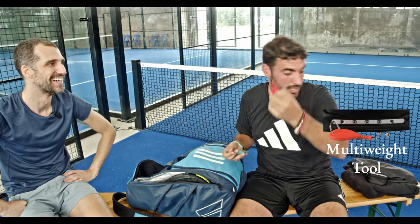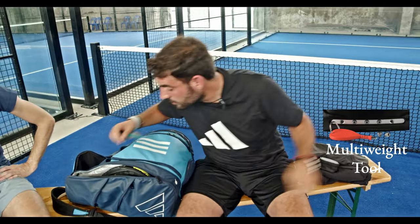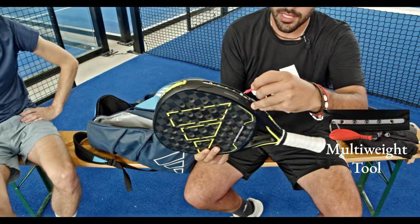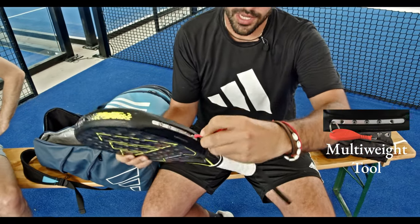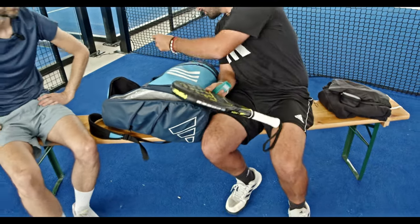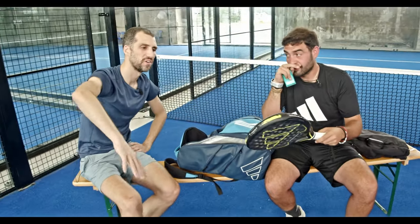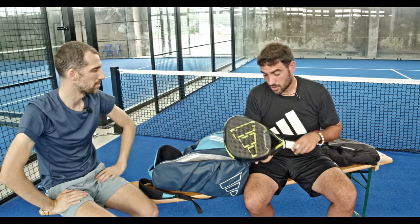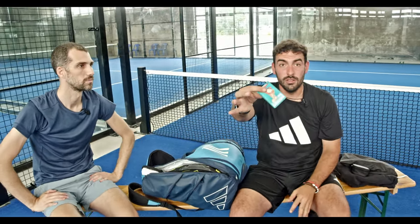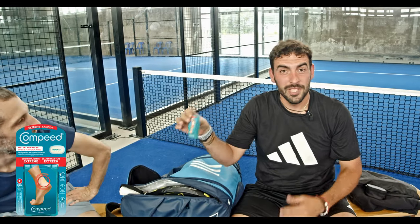This one is for the racket — it's a multi-weight system. You can change the weight here on the sides or also up at the top to adjust the balance. So for the viewers who don't know, you can add weights to the sides and top of the racket to make it heavier or lighter, higher or lower balance, for more power or more control.